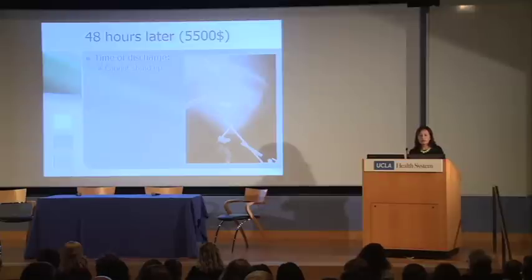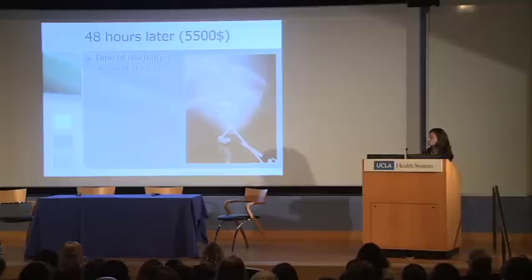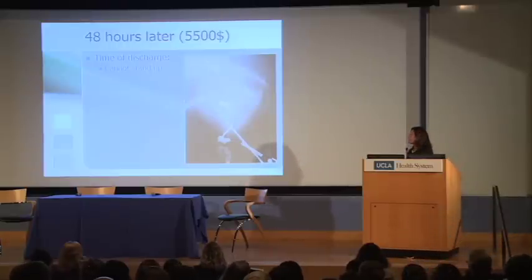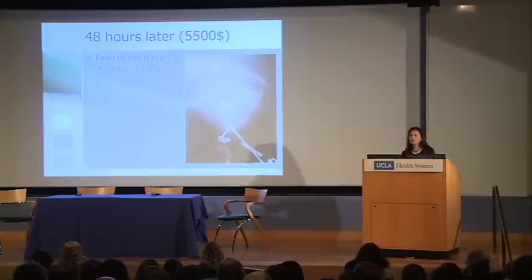Two days later, we managed to keep the dog one more day. The dog was unable to stand at the time of discharge. When the resident went into the cage to bring the dog to the owner, he realized the dog could not stand. Looking at the new radiograph, the femur was no longer continuous — there was a fracture through a pin placed in the femur. In hindsight, the cortices were thinner than they should be in a dog that size, suggesting a stress-rising effect right where we placed the pin, which may explain the fracture.